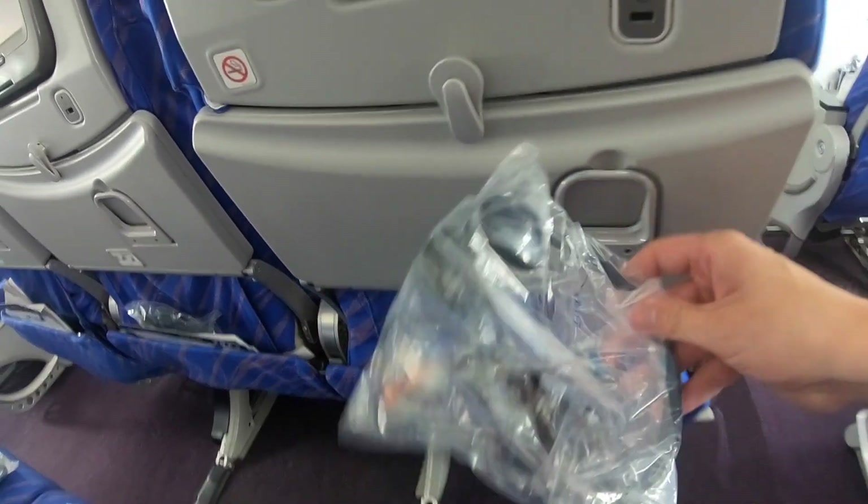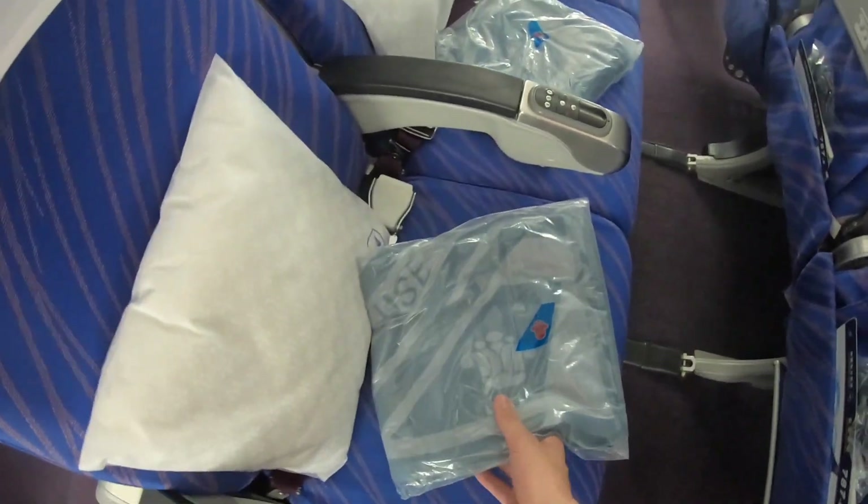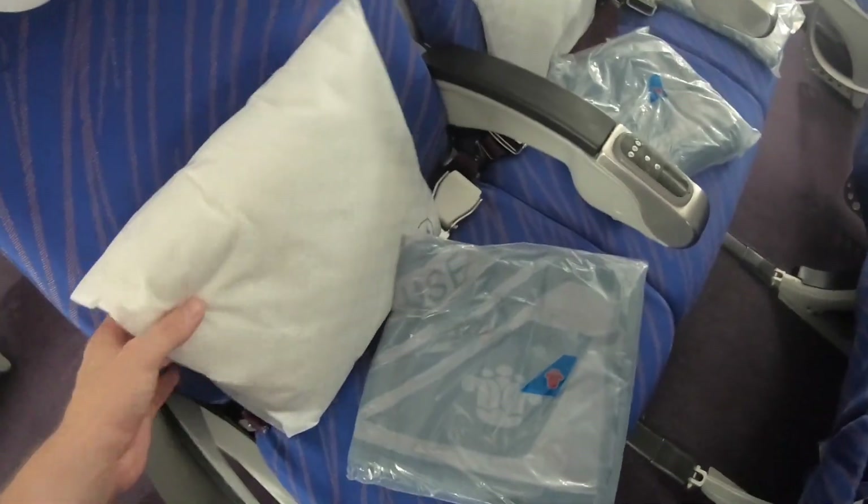Every seat features a personal entertainment screen, headphones of course, a USB slot, and a blanket and a pillow.